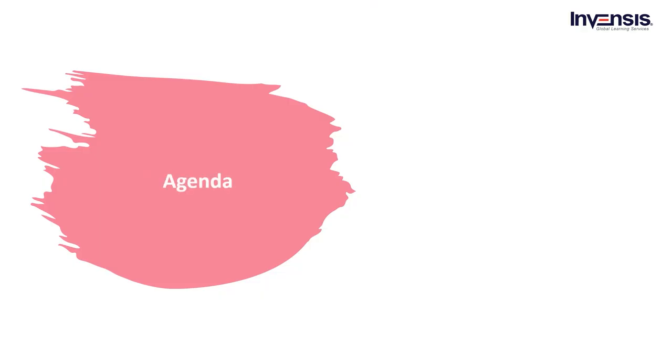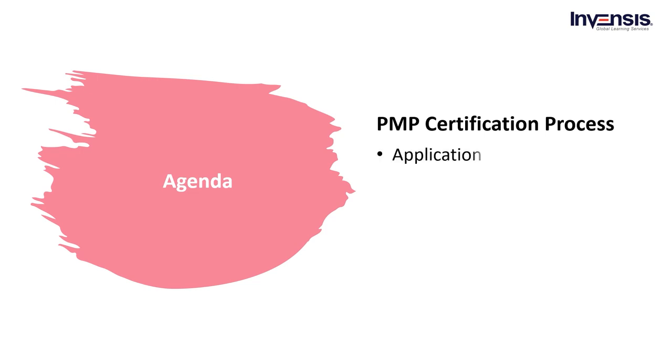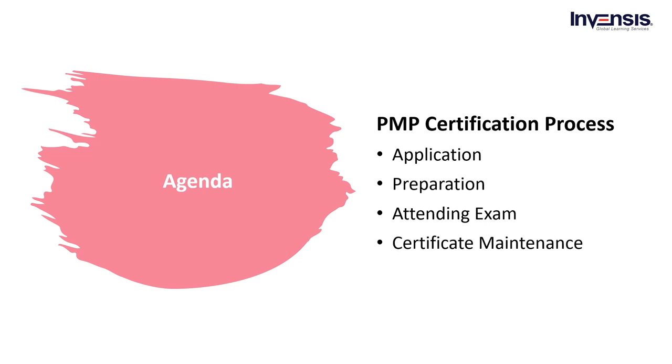So let us start with the agenda. The PMP Certification Process is divided into four phases. We will start with the first phase — application — and then discuss exam preparation. After that, we will discuss crucial information on attending the exam, and finally, we will discuss certification maintenance.